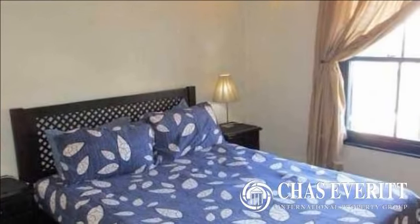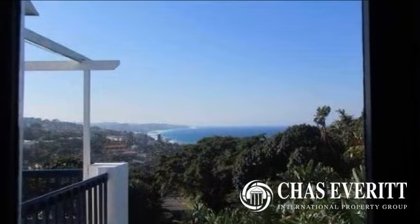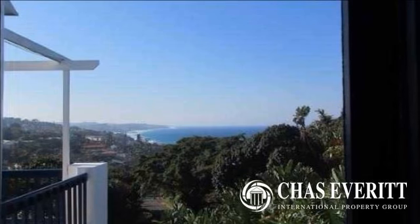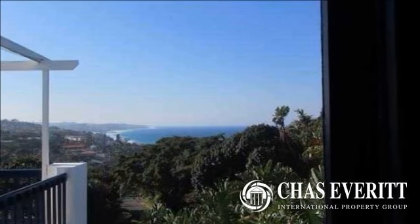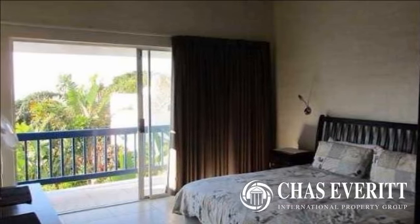Walk down the wide passage to two double bedrooms and the second bathroom. The very generously sized main bedroom has a closet area and main en suite with its own balcony. The first and main bedroom both have the same breathtaking sea views.